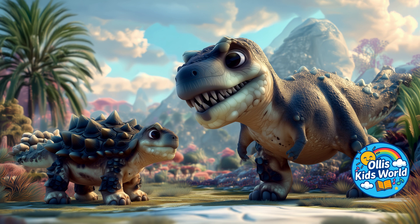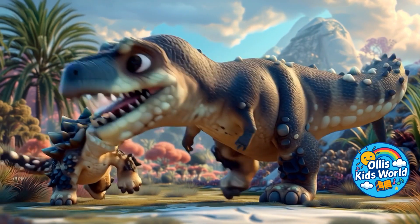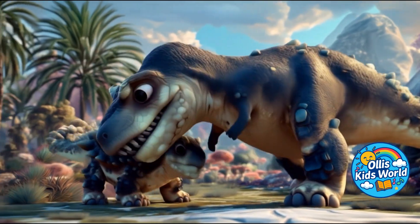Its biggest enemy was probably the Tyrannosaurus rex. But its strong armor gave it good protection against his bite.